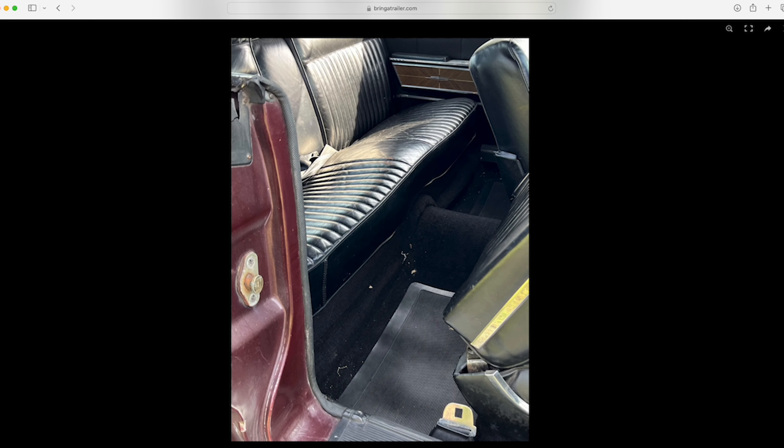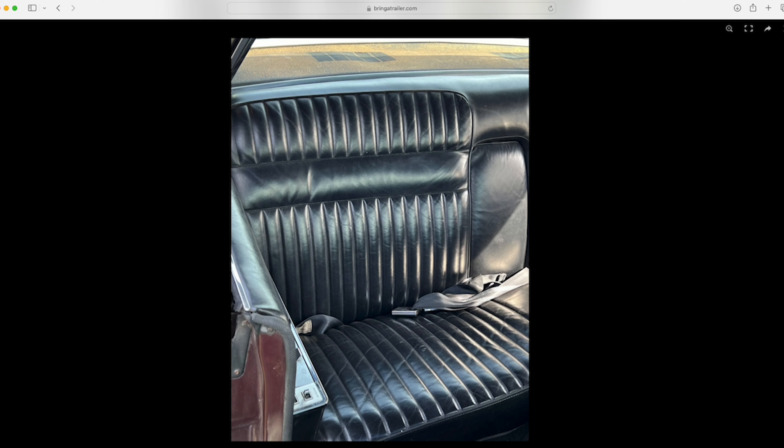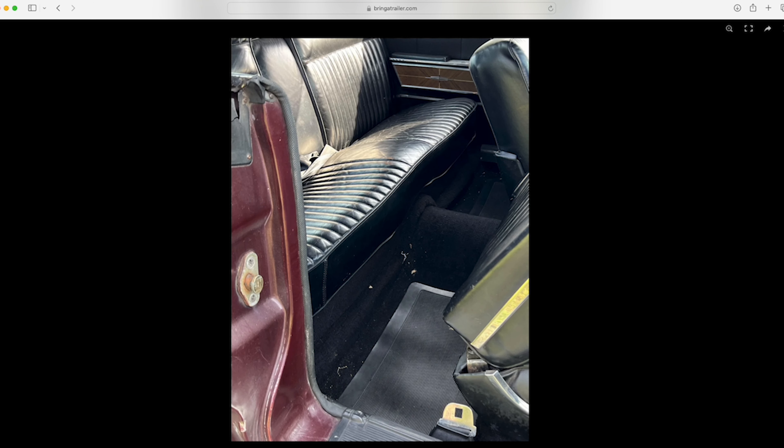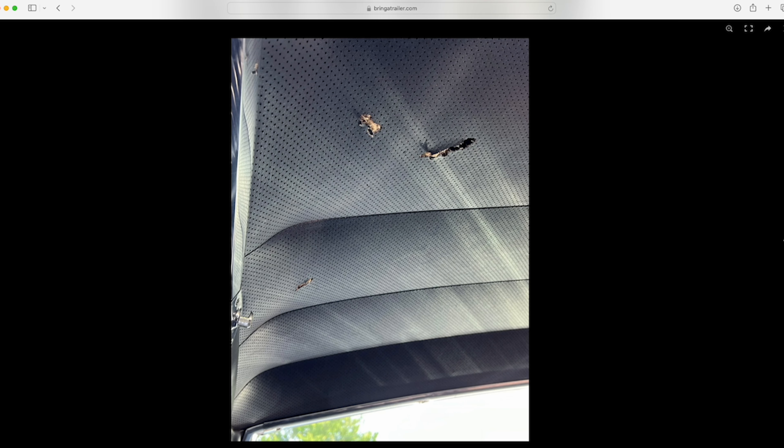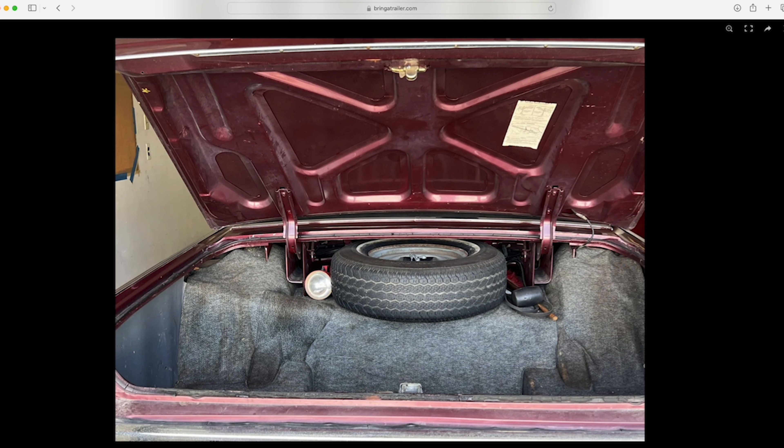The seats do change in '67 with some of the headrest-type things that start coming in. We can see it has rear seat belts — I'm assuming based on the stitching that these are the factory correct ones, which are certainly not cheap, if you can even find them. This is another cool thing about the Coupes: the seats fold forward, which is nice because you've got to be able to get in and out. There are factory floor mats there, and the trunk looks better than a lot.